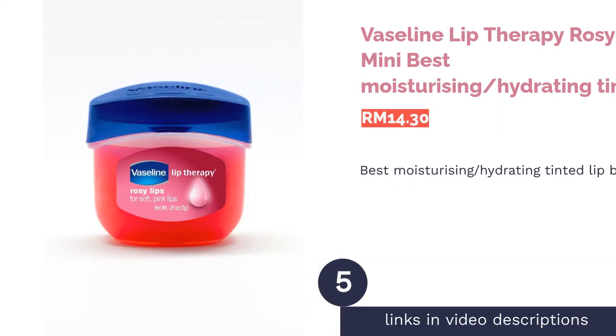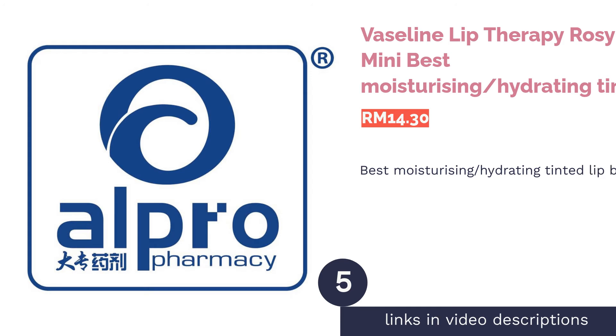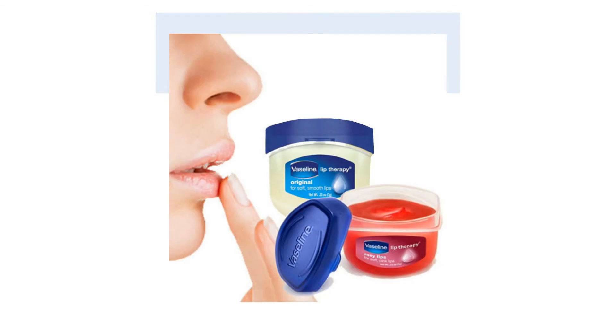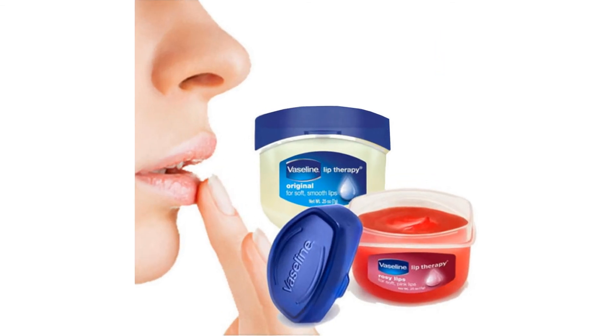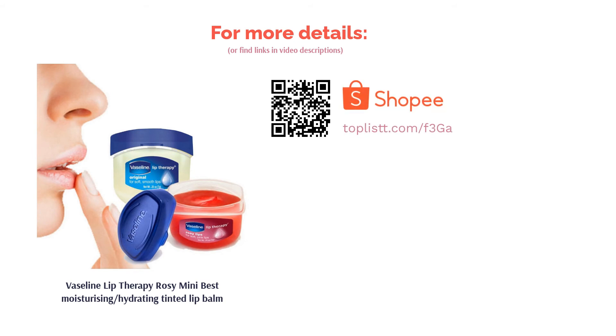The next product is the Vaseline Lip Therapy Rosy Mini — best moisturizing and hydrating tinted lip balm. For a simple, soothing formula that focuses on keeping your lips soft and moisturized, try this Vaseline lip balm, which is meant to help soothe dry and cracked lips. It comes with a sheer pinkish tint for natural, healthier-looking lips, and the formula locks in moisture to help stave off flaking.